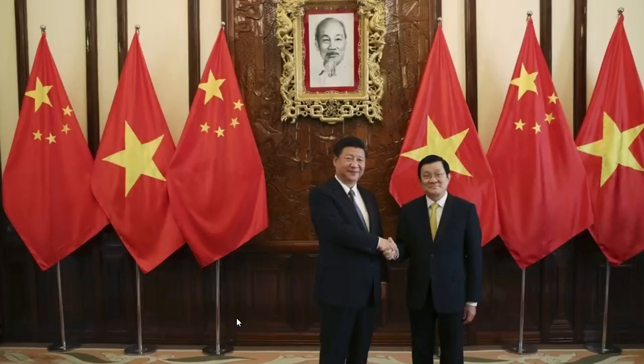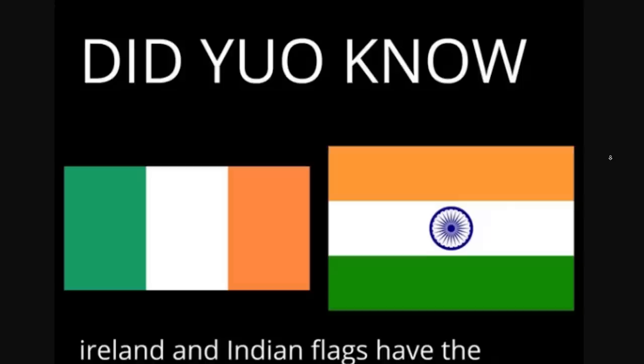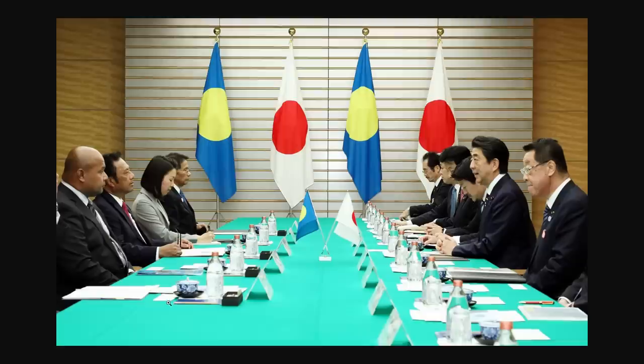This one's a bit more crazy though — Ireland and India? You wouldn't really think that these work, but they work really well. Did you know Ireland and India's flags have the same colors because they were both starved by the British? Okay yeah, I guess they do somewhat have a similar backstory. Sometimes I think some of these meetings are just organized to finally put the two flags together and flex on everybody else.